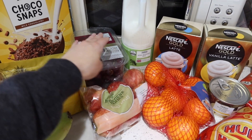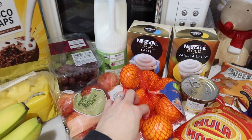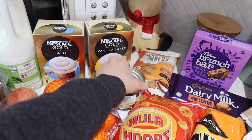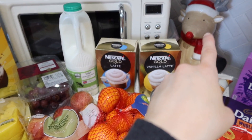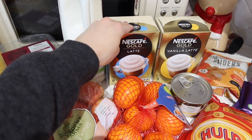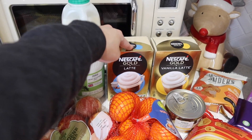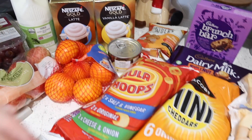We've got extra fruit for lunches or breakfast — grapes, apples, easy peel oranges, and pineapple chunks which I thought they might like as a pudding. We also still have a Christmas reindeer biscuit tin that we forgot to put away. I've also got two boxes of Nescafé Gold coffees — I've become a little bit obsessed with these over winter. They're just a little treat to myself, and Ricky quite likes them too. I've got the lattes and the vanilla lattes — they're so nice.